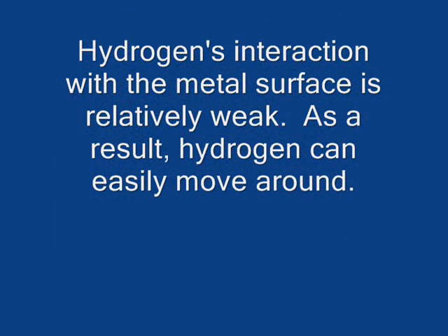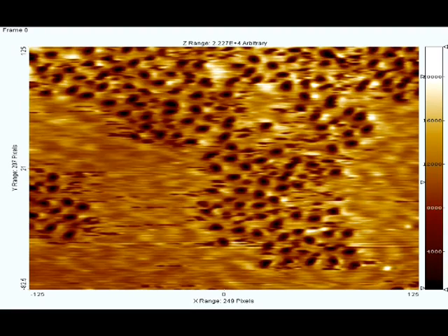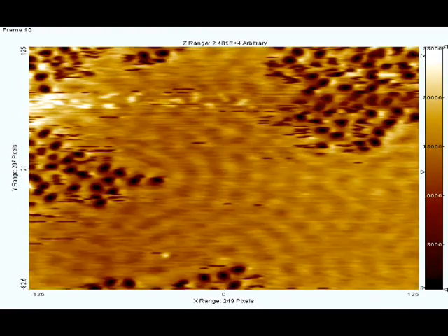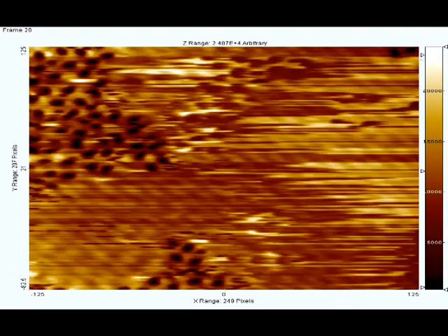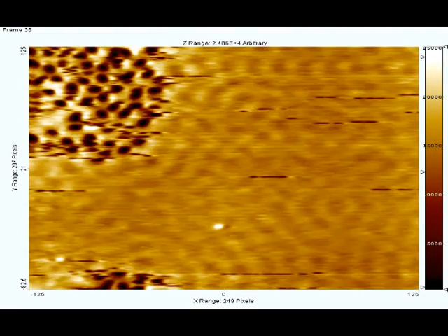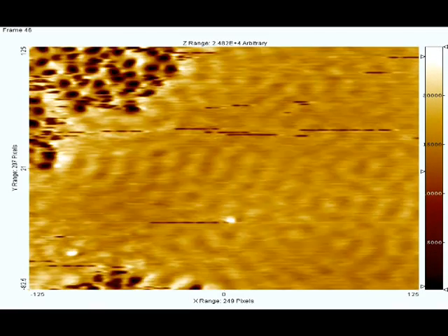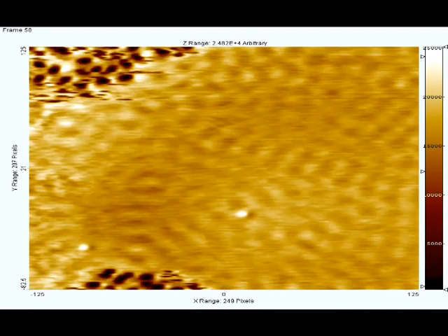Due to hydrogen's relatively weak interaction with the metal surface, it is free to move around, and this motion can be captured through a series of images taken one after the other. These images were acquired at 7 Kelvin, or minus 266 degrees Celsius. It is interesting to note that even at such low temperatures, the black hydrogen atoms still have enough energy to move around on the copper-palladium surface. Being able to study how hydrogen interacts with our copper-palladium surface will lead us to a better understanding of what makes it and similar metal catalysts ideal for the methanol reformation reaction.